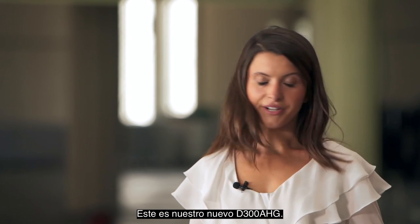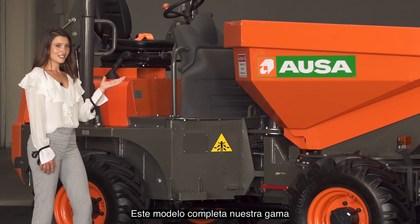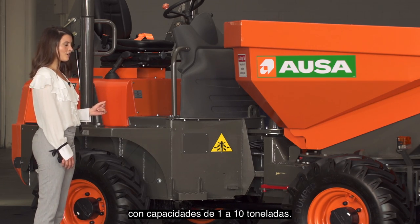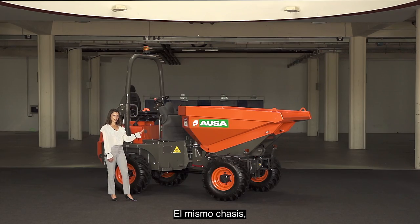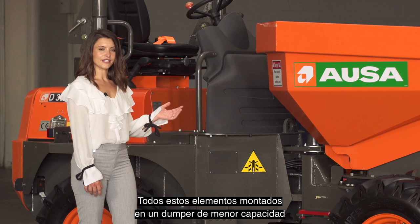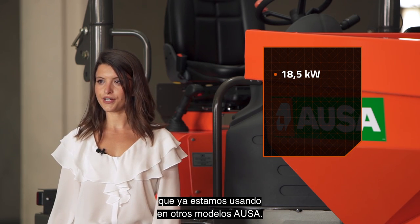This is our new D300 AAG, an articulated damper with three-tonne capacity and a side tip skip. This model completes our range of versatile, reliable and durable dampers with capacities from one to ten tonnes. One of the main strengths of this model is that we have created it based on the 4.5-tonne model damper — the same chassis, the same hydrostatic transmission and the same engine cooling system. All this mounted in a smaller capacity damper for maximum reliability and durability.